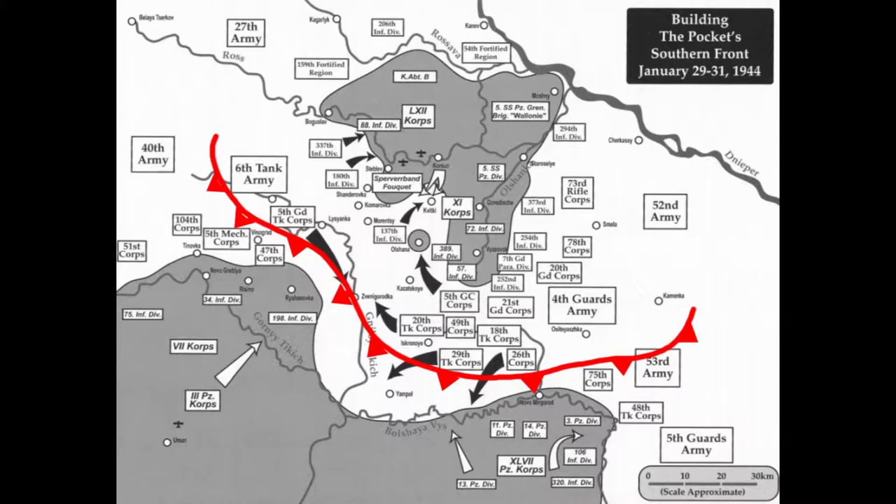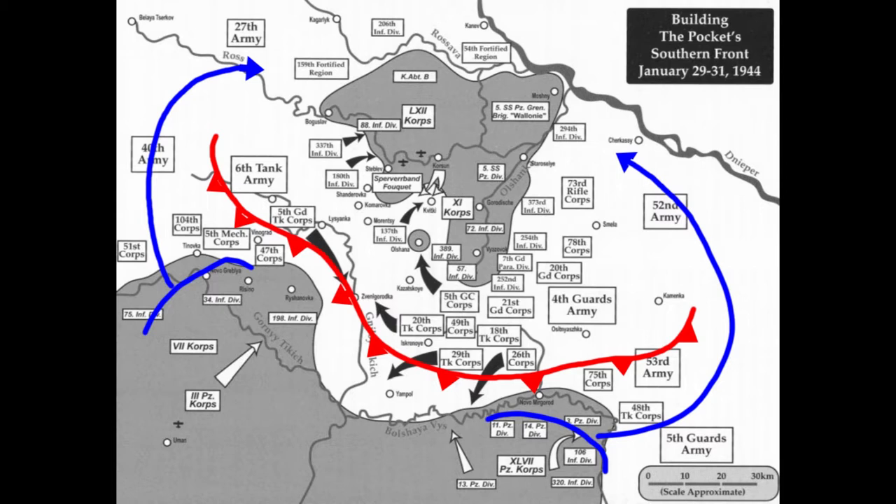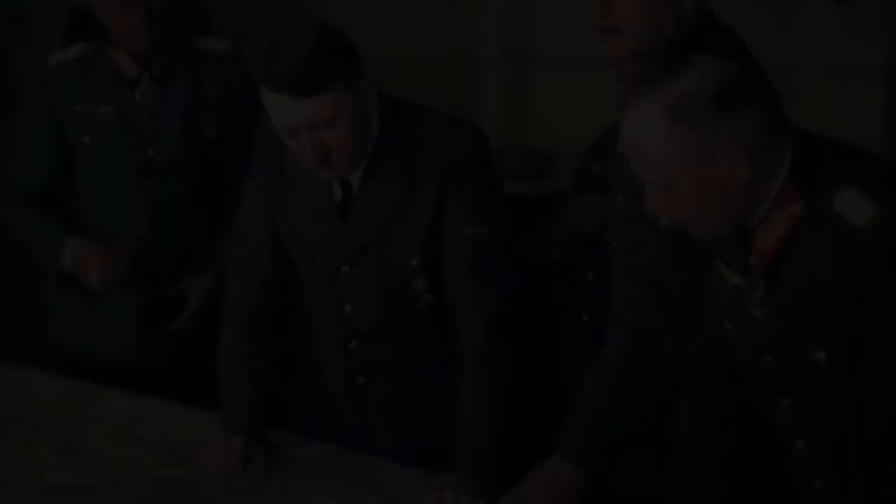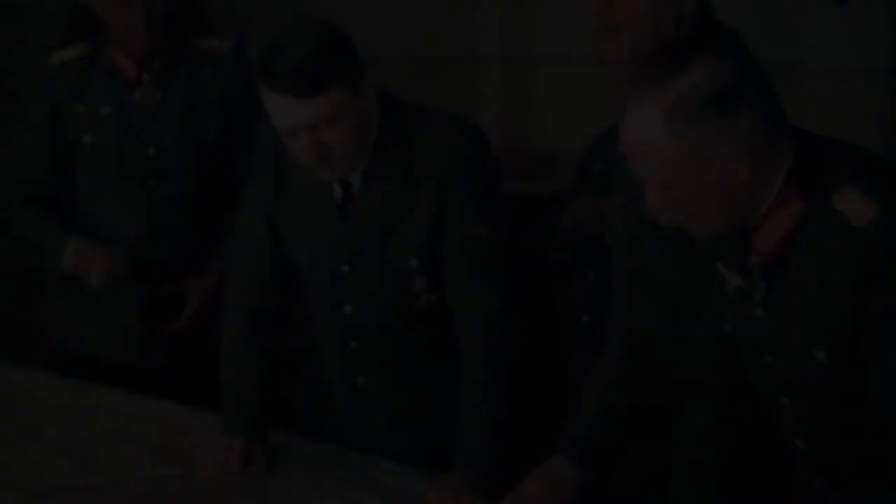Manstein quickly threw together a relief effort, and by early February, forces from the 3rd and 47th Panzer Corps stood ready to counterattack through the Soviet encirclement to reach Group Stemmermann. However, Hitler overruled the planned relief effort, ordering the attack to be modified into a counterencirclement of the two Soviet army groups. The combined forces of the 3rd and 47th were around 80,000 men pushing 250 tanks. Pure numbers alone show that you cannot counterencircle a force over twice your size — this is just another instance of Hitler's tightening grip on military planning, while simultaneously slipping on reality, making bad military situations even worse.